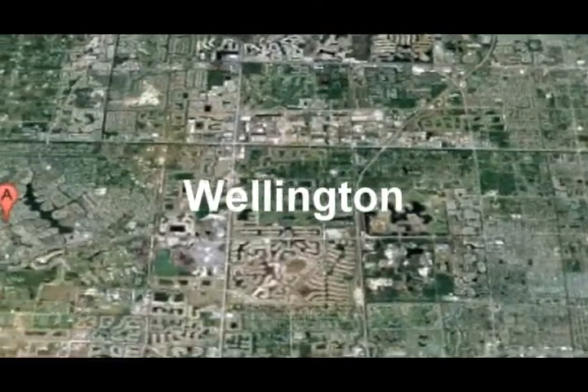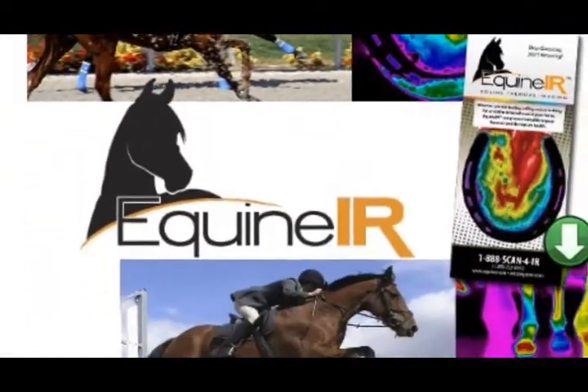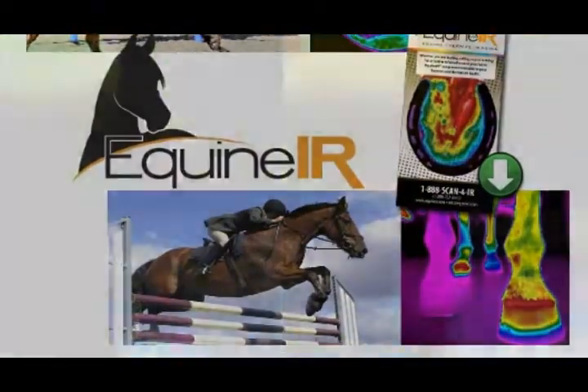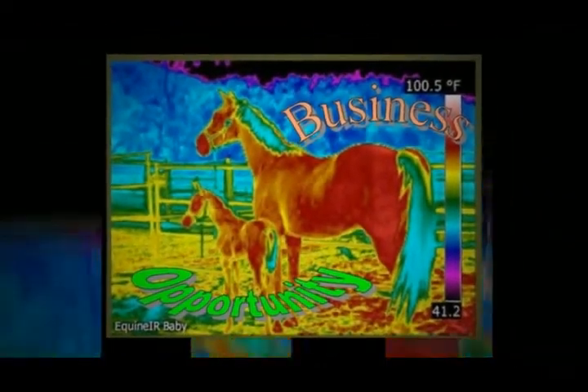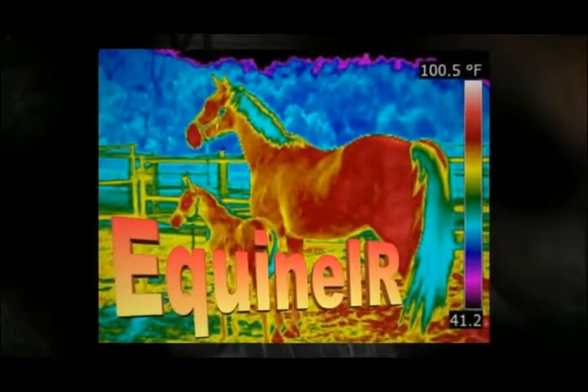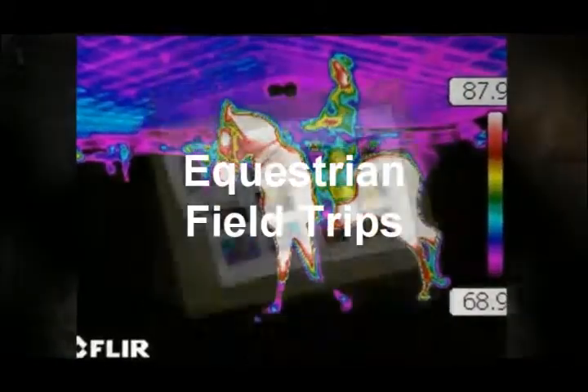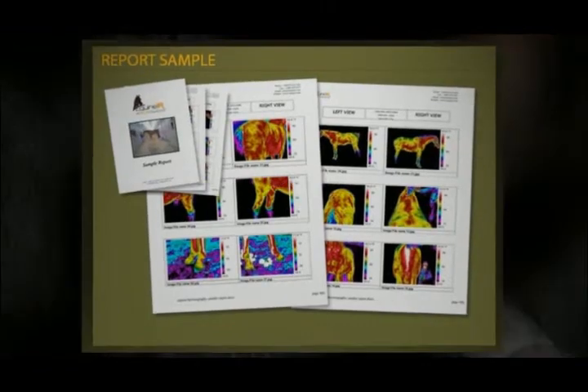Equine IR conducts a three-day training program in equine thermography for the use of an infrared camera as a non-invasive diagnostic tool, periodically throughout the year. Classroom study includes marketing and business applications, including social media, as well as an extensive hands-on experience at nearby equestrian facilities.